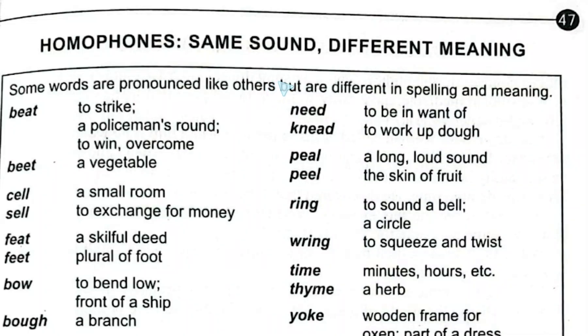Hello friends, hope you're fine. Now I'm going to discuss page number 47. The topic is homophones — same sound, different meaning — from Junior English Book 3. In this book it's written that some words are pronounced like others but are different in spelling and meaning.